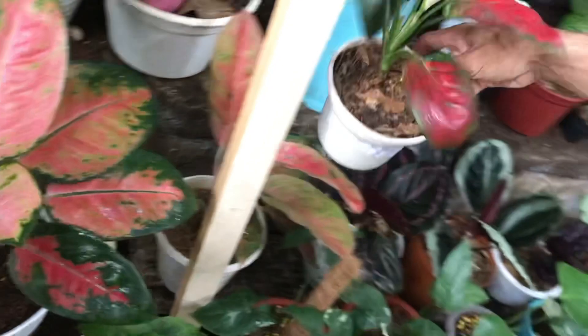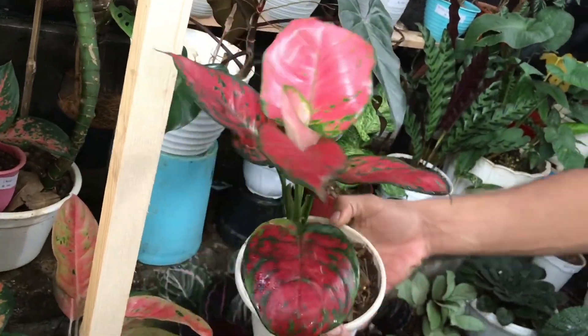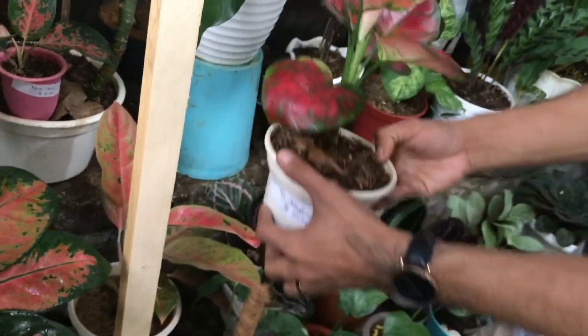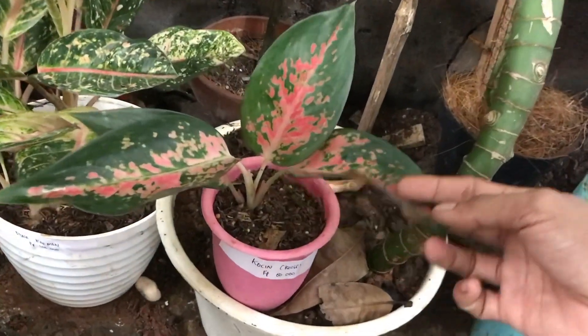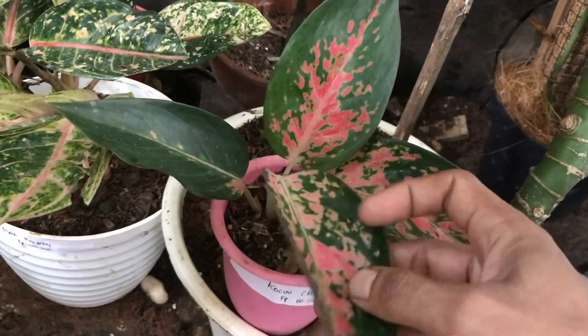Mana lagi? Nah itu berapa? Red Anjamani. Berapa? 180 ribu. Oke deh. Terus mana lagi? Ada ini — Bigroy? Oh ini Kocin. Kocin berapa? Yang kecil gitu 80 ribu. Gak kecil sih, udah remaja ini.